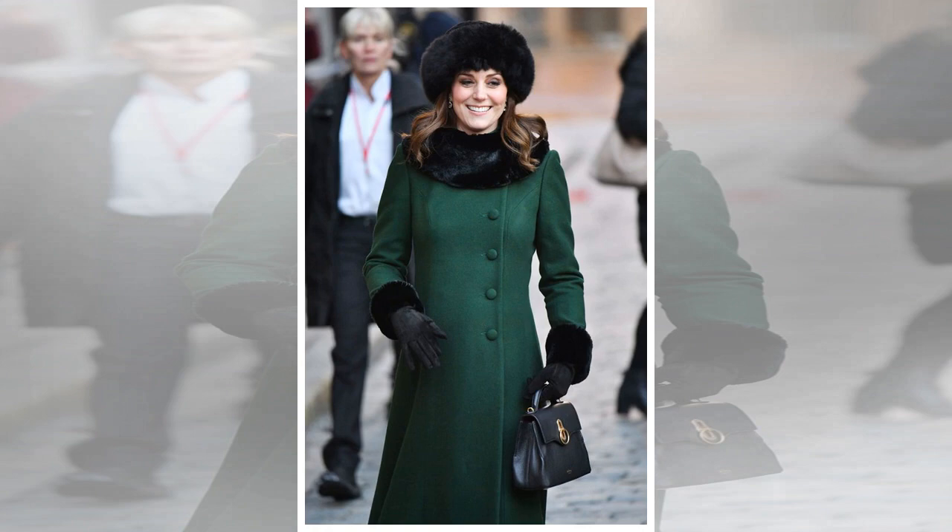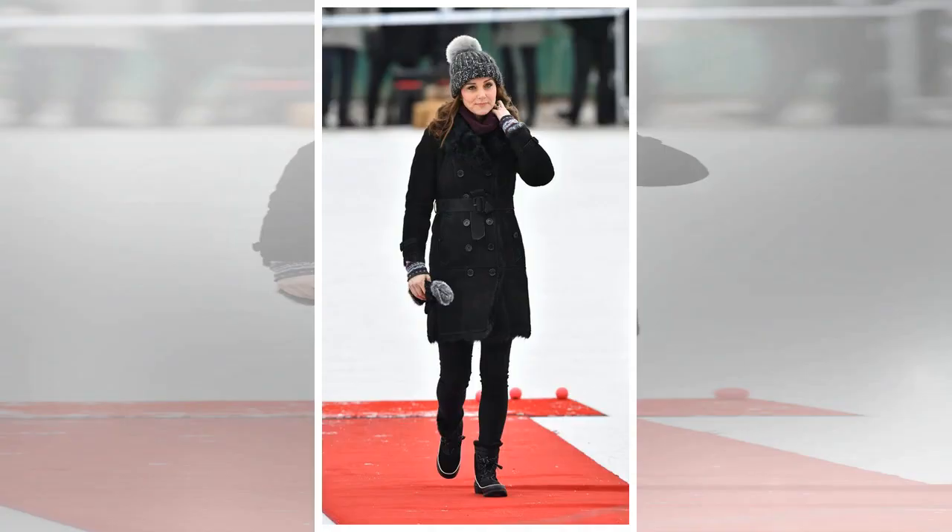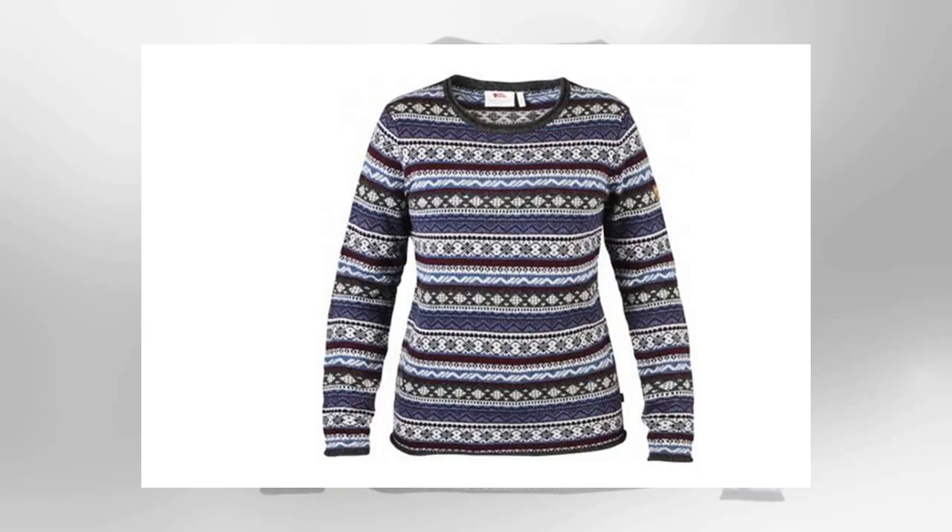The Duchess wore her hair in loose curls for most of Tuesday's engagements, but it was restyled into a chic updo for the formal dinner, showing off Princess Diana's Collingwood pearl and diamond earrings. It was a packed first day for the Duke and Duchess: they kicked off the tour watching a bandy hockey game, then joined the Swedish royals for lunch, followed by a walk around Stockholm, a visit to the Nobel Museum, and an event celebrating Swedish design.